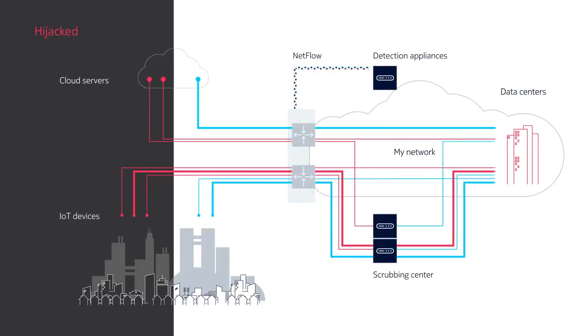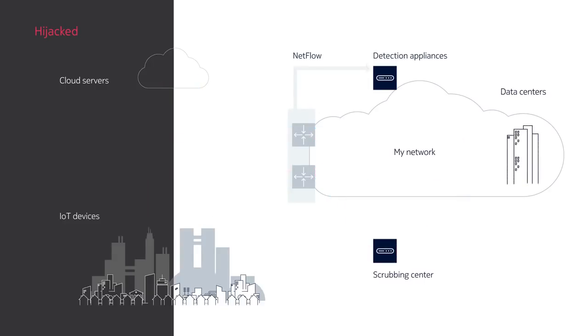And as the attacks grow in size, so too does the cost of mitigating them. Evermore scrubbing appliances must be purchased and installed to keep up with the rising tide.